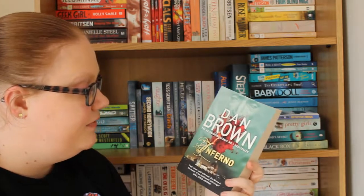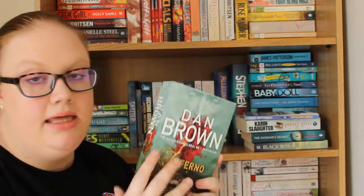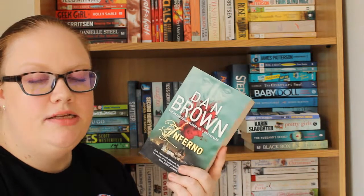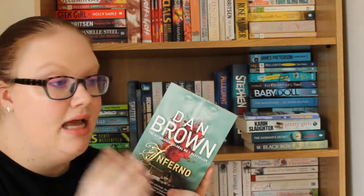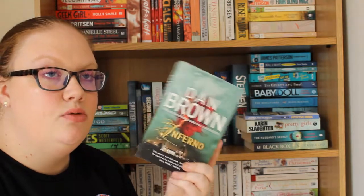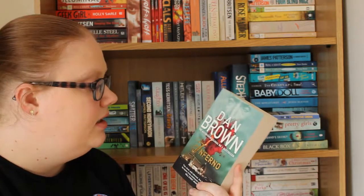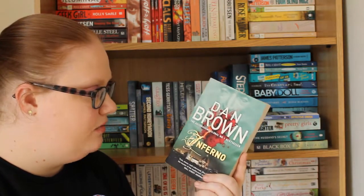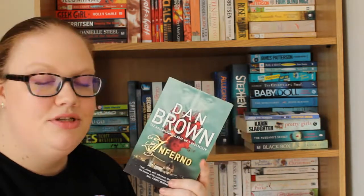Then I have Inferno by Dan Brown — I think this is the fourth book in the Robert Langdon series, the same series as The Da Vinci Code and Angels and Demons. He's a Harvard symbologist. In my recent library haul I talked about getting Angels and Demons out so I could start the series again and actually get to this one. I think I may have seen the film but it won't take away from it because the books are so well written and I find the whole symbols thing really fascinating.